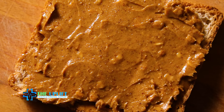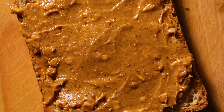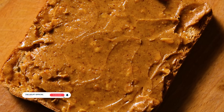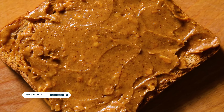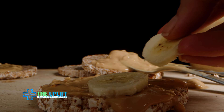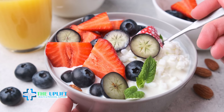Number seven: whole grain toast with nut butter. Simply spread almond butter, peanut butter, or your favorite nut butter on a slice of whole grain toast. The combination of whole grains and healthy fats provides a balanced source of energy. For an extra touch, add banana slices or a sprinkle of chia seeds.